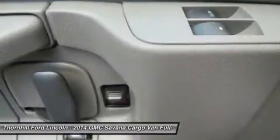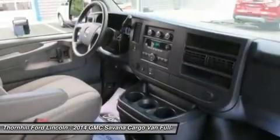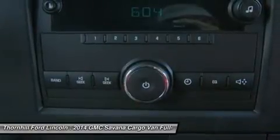Test drive this vehicle at Thornhill Fort Lincoln, 500 Ford Fairlane Corridor G, US 119, Chapmanville, West Virginia 25508.